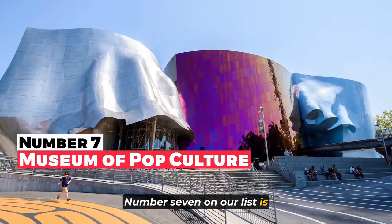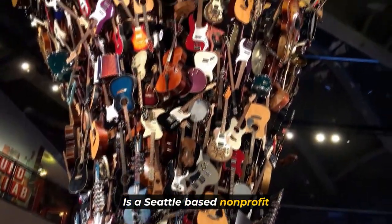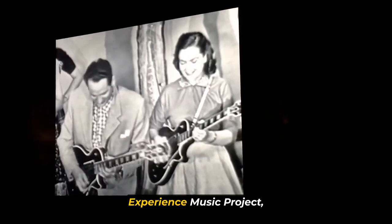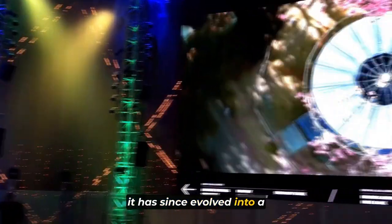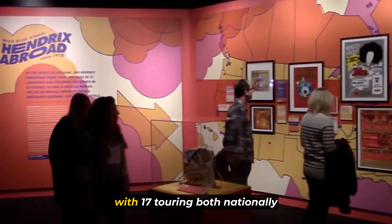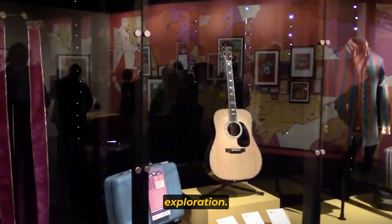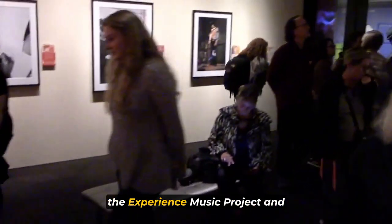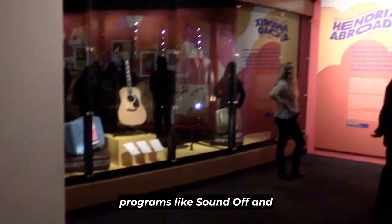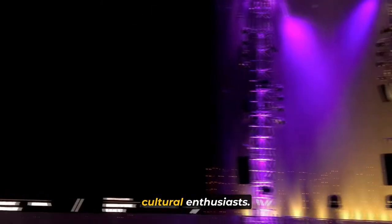Number seven on our list is the Museum of Pop Culture. The Museum of Pop Culture, or MOPOP, is a Seattle-based nonprofit institution founded by Microsoft co-founder Paul Allen in 2000. Originally known as the Experience Music Project, it has since evolved into a dynamic hub celebrating contemporary popular culture. MOPOP's diverse exhibitions, with 17 touring both nationally and internationally, showcase its dedication to cultural exploration. The museum is renowned for public programs like SoundOff and the Pop Conference, fostering support for young musicians and bringing together cultural enthusiasts.